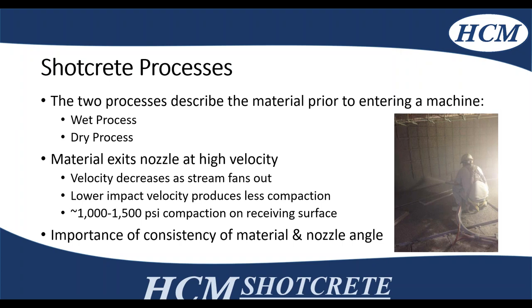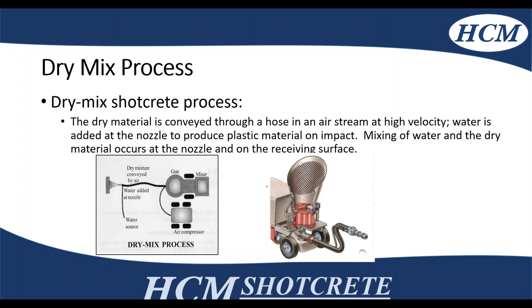The consistency of the material and the nozzle angle are important for placement. For the dry mix shotcrete process, the material is conveyed through the hose at high pressure velocity via air, and the water is added at the nozzle right before it's placed. Mixing the water and the dry material occurs either in a hydromix nozzle or a different type of nozzle.